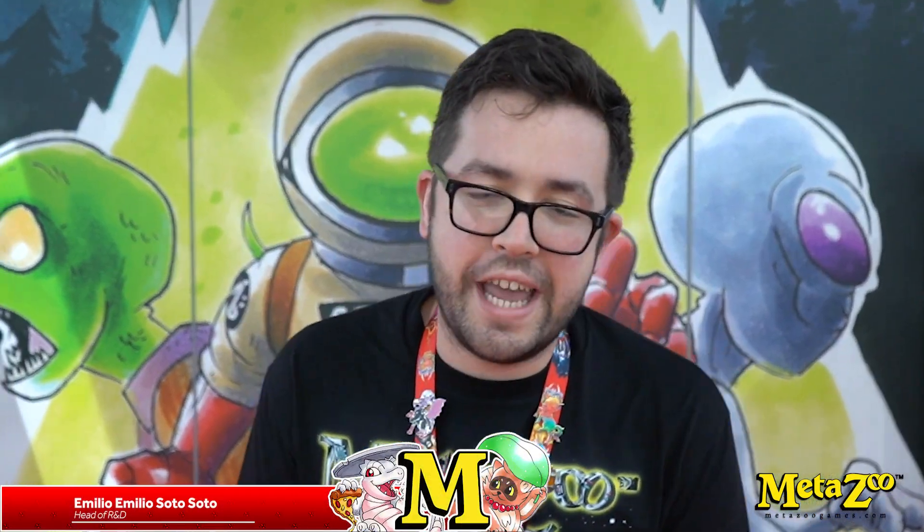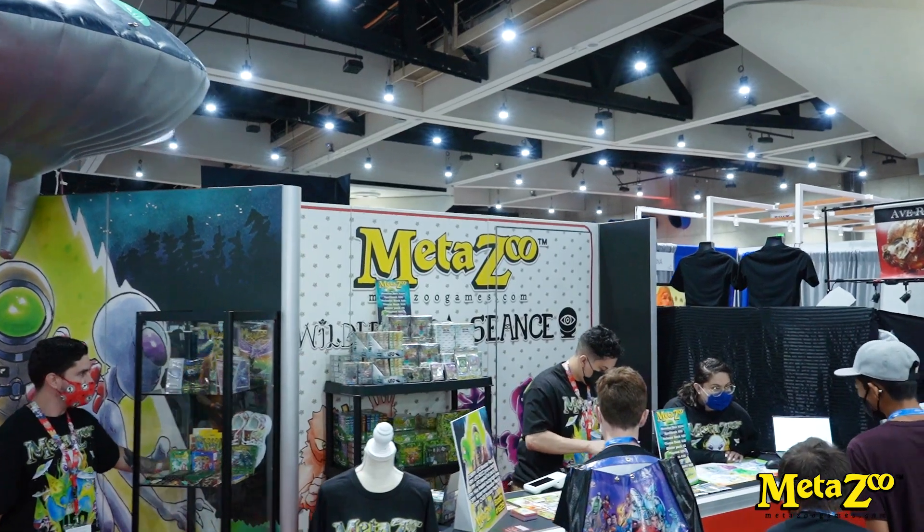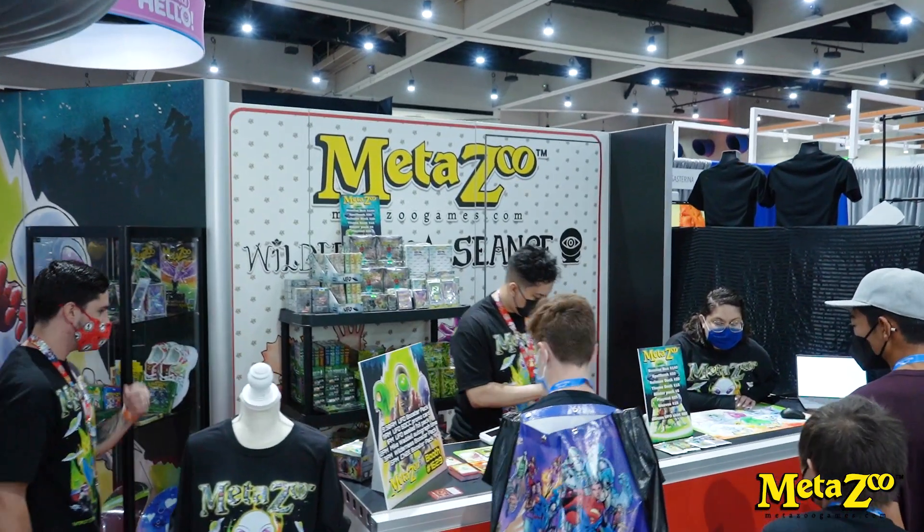Hello everyone, it's me, Emilio Soto, R&D at MetaSuit Games, here at San Diego Comic-Con 2022 — our first time at Comic-Con in San Diego.